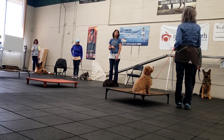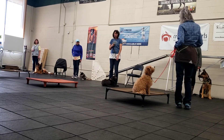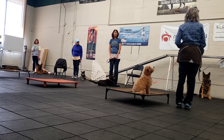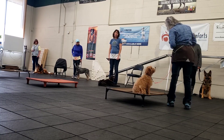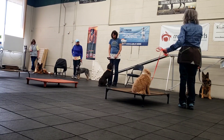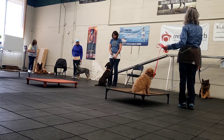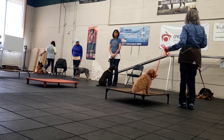I can tell him 'good,' give him a few treats, and also give him a treat as a reward. And now I'm going to release him. He can't come off the cot until I tell him. So my release word — Harvey, okay.